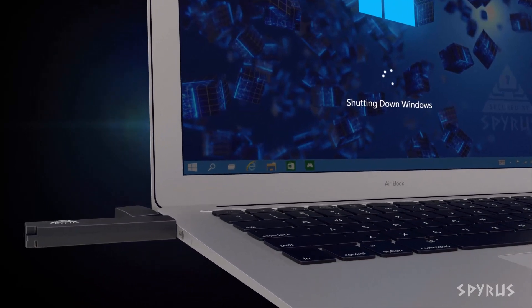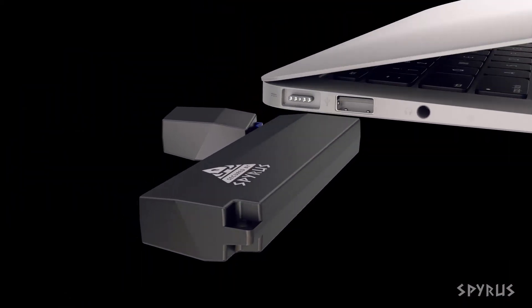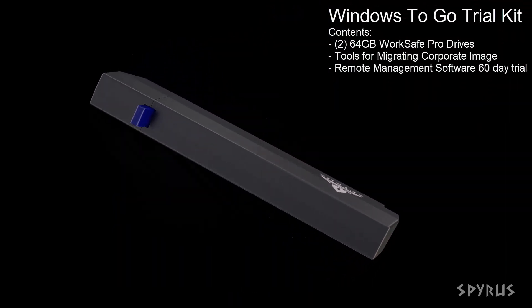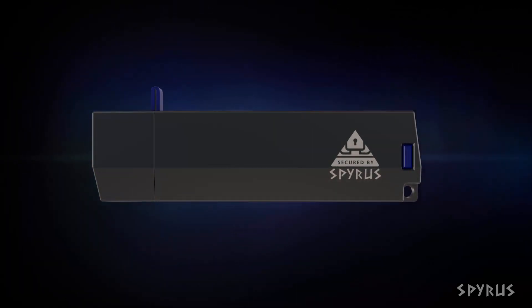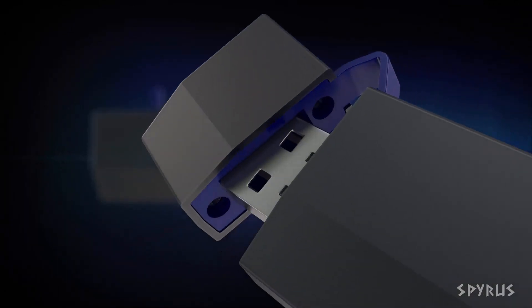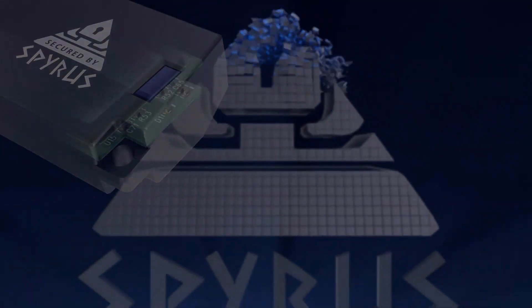For a limited time, we're offering a trial kit to enable you to try our Windows To Go solution at a special price. You will receive two 64GB WorkSafe Pro drives, all the provisioning tools that you'll need to take your existing Windows image and provision the drives, and a 60-day no-cost trial of our device management software. Click on the link below and find out more about our Windows To Go trial on our online store.